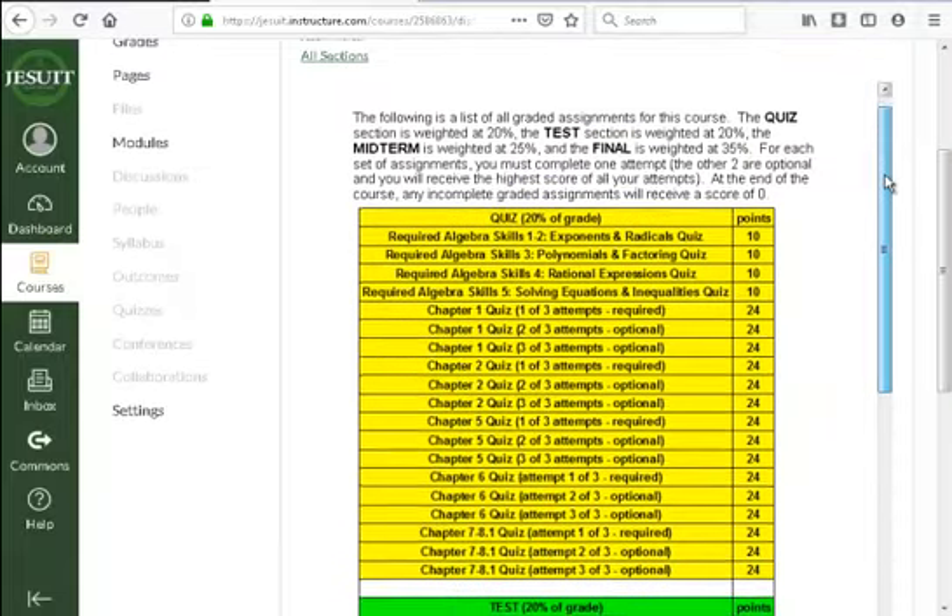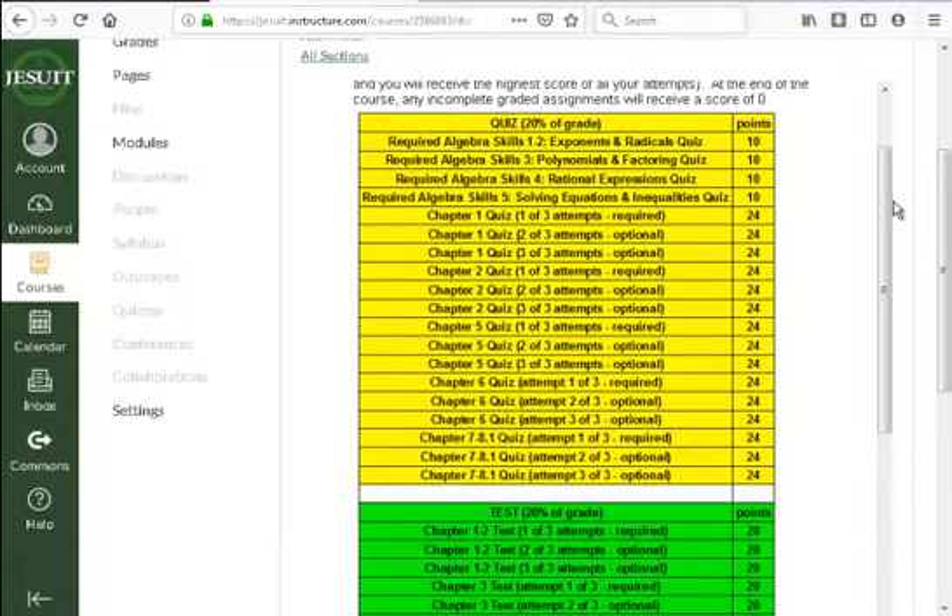For quizzes and tests, there are three graded attempts and I will take the highest one. If you take attempt one and are happy with that score, you don't have to go further. If you take attempt two and do worse, that won't count — I will physically go in and remove it. Until I remove it, that score is calculated in your grade, but I will physically remove the lower attempts each day.